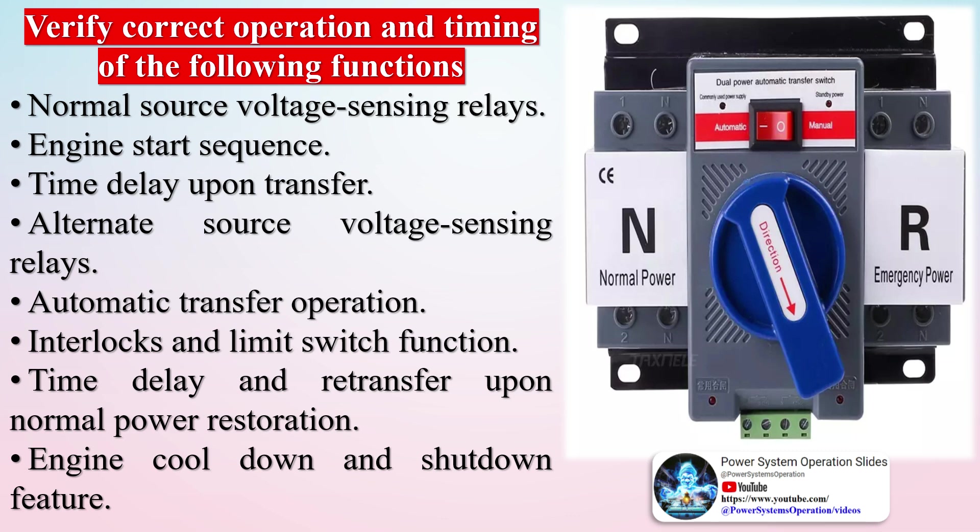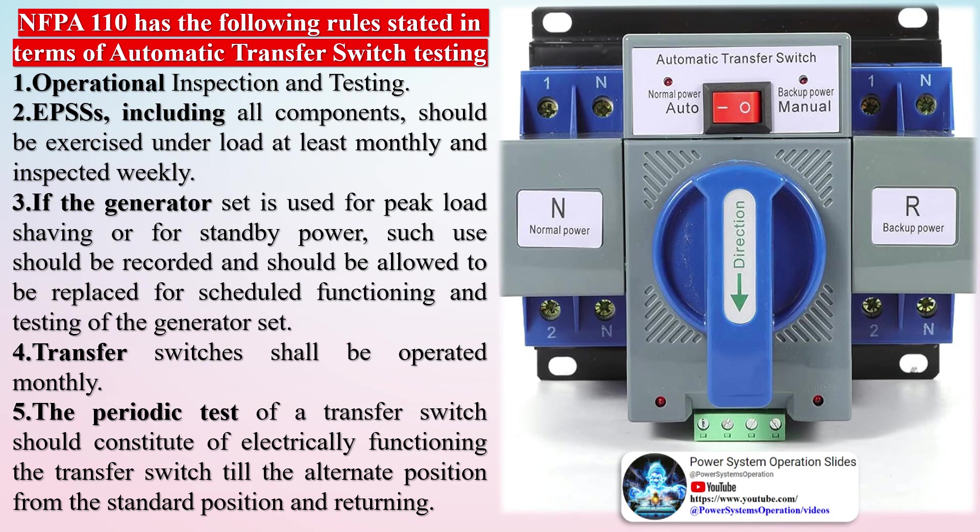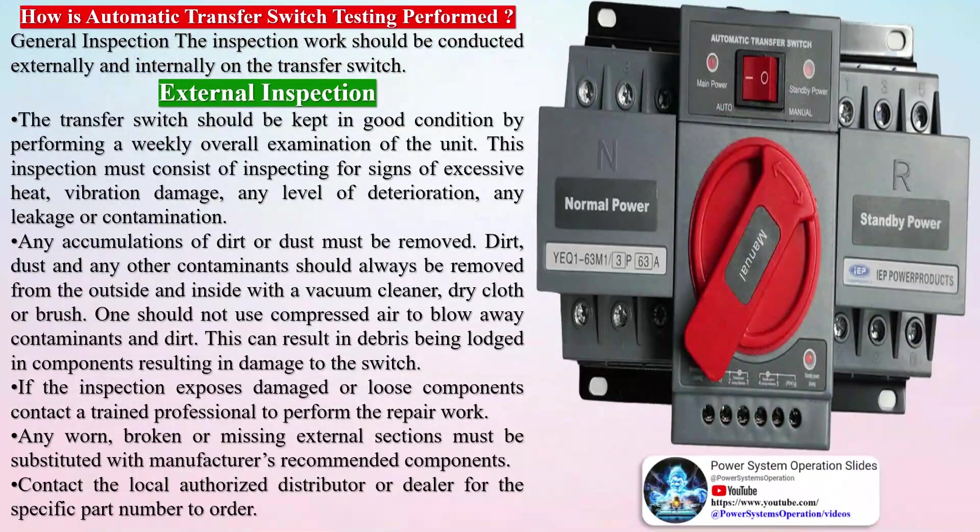For electrical tests: execute insulation resistance tests on control wiring entirely with respect to ground. Perform a contact pole resistance test. Verify settings and operation of control devices. Calibrate and set all relays and timers. Check phasing, phase rotation, and synchronized function as needed. Perform automatic transfer tests: simulate loss of normal power, return to normal power, simulate loss of emergency power, and simulate all forms of single-phase conditions.